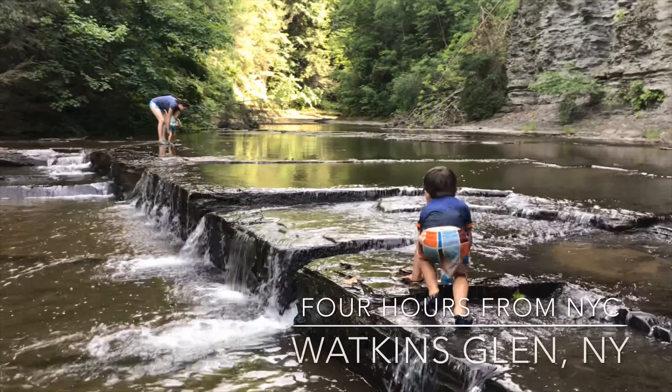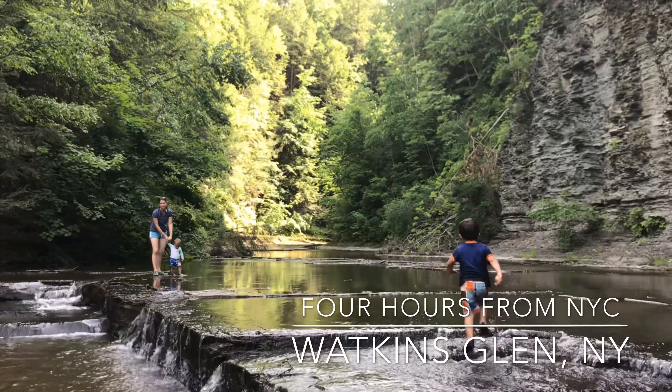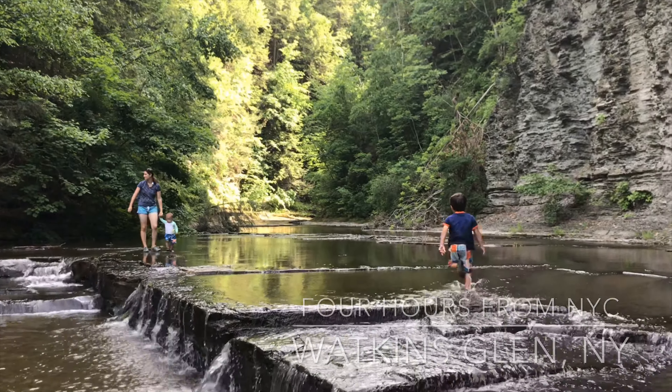This is our family trip to Watkins Glen State Park. We took an extended weekend over the Father's Day weekend. It's only about a four hour drive from New York City, so it's very doable for an extended weekend.